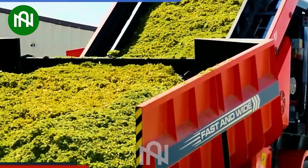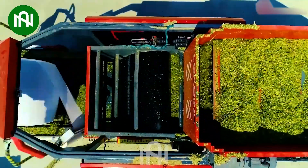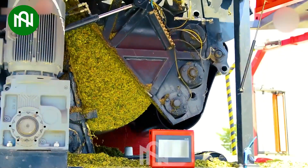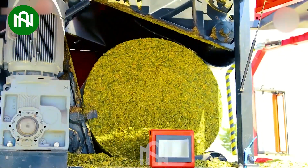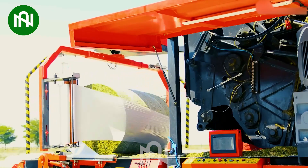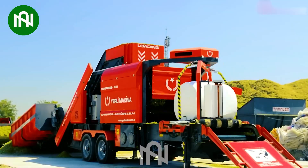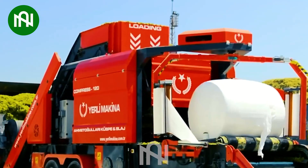Yearly Makina proves to be a valuable asset in the livestock industry, offering efficiency and convenience. Its automatic functionality not only saves farmers time, but also guarantees high efficiency and productivity. This machine significantly elevates productivity and enhances the quality of livestock feed production.